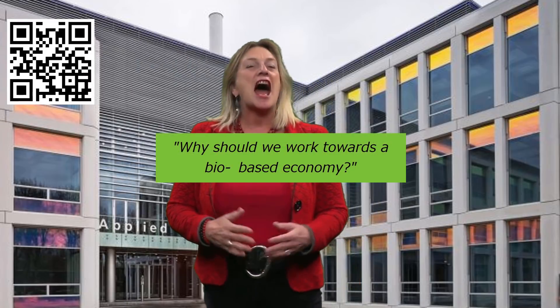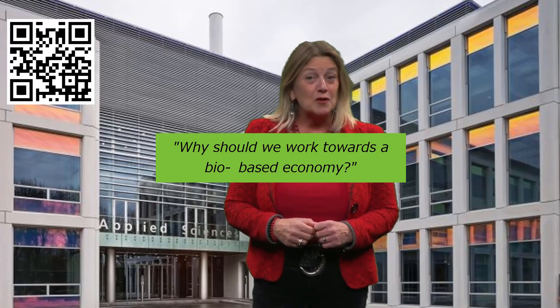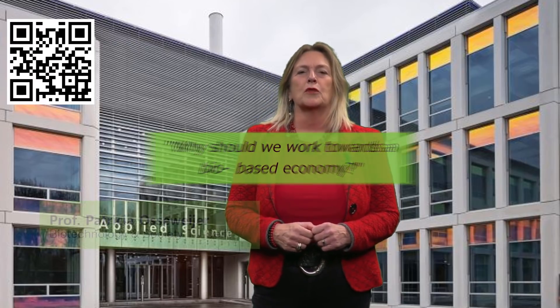I am Patricia Osserweyer. I'm professor at the Delft University of Technology. I'm strongly motivated by the evidence that climate change is a real, fast-growing problem. I'm convinced that biological resources and biotechnology can help in our challenge to replace fossil feedstocks for energy, for fuels, for materials, and for chemicals.